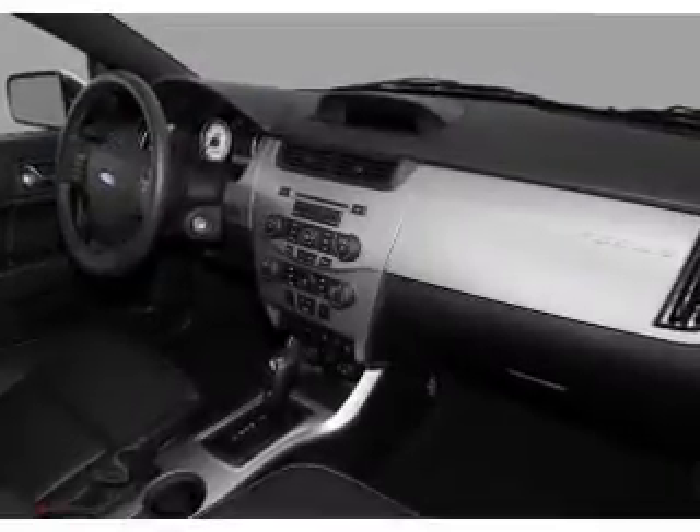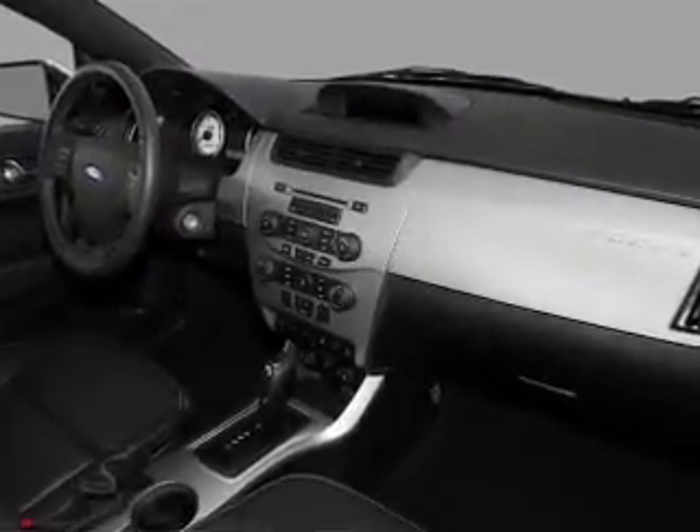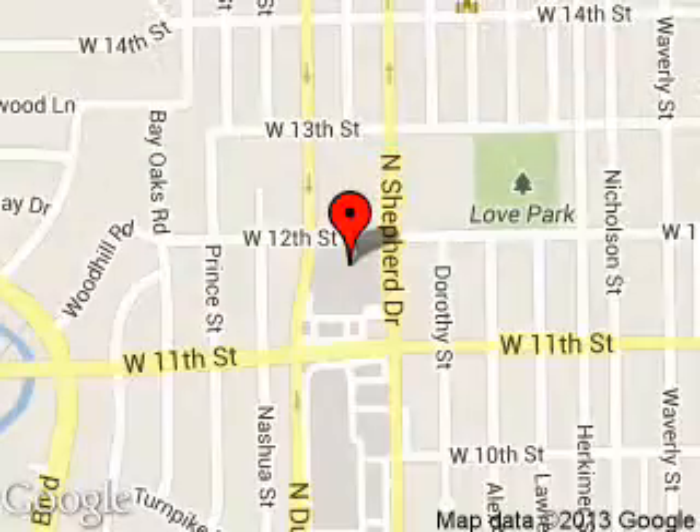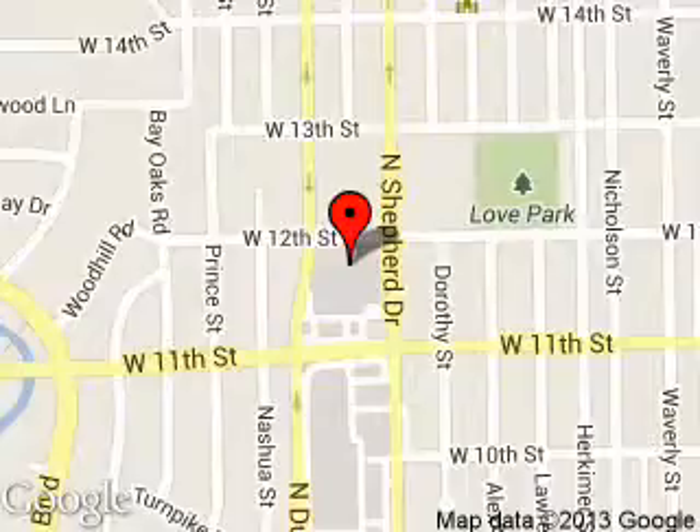Let us put you in the driver's seat today. Call or click to contact us. Tommy Vaughn Motors is dedicated to doing everything possible to ensure that the experience you have selecting your next vehicle is a pleasant one. We are located at 1145 North Shepard, Houston, Texas, 77008.